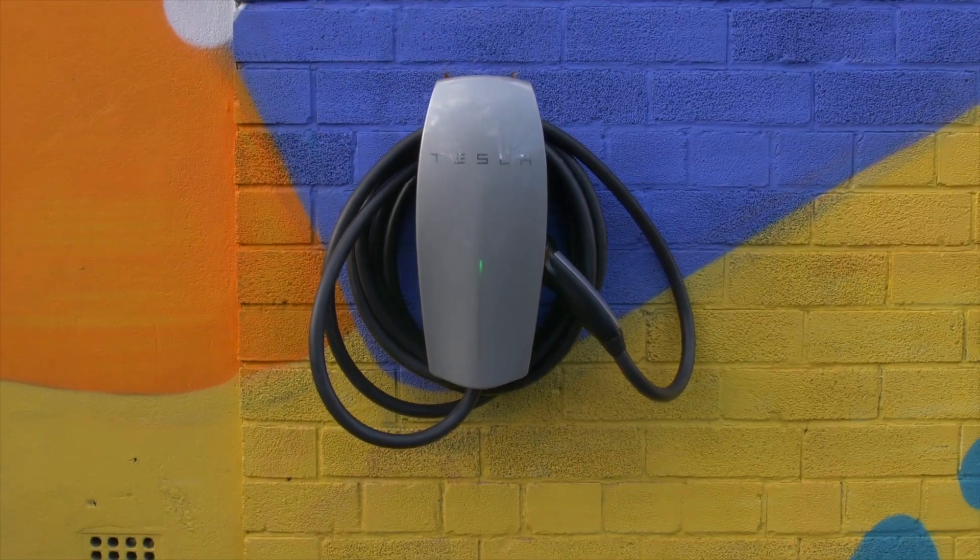I recommend getting your charger installed before your Tesla arrives. What you don't want is for your Tesla to arrive and then an electrician can't come out, leaving you trickle charging through a socket. When you get a text from Tesla saying your car is nearly ready, that's a good time to sort the charger. The charger only takes a couple of days to come, so you don't need to pre-order it - you could probably do it when you get that text.